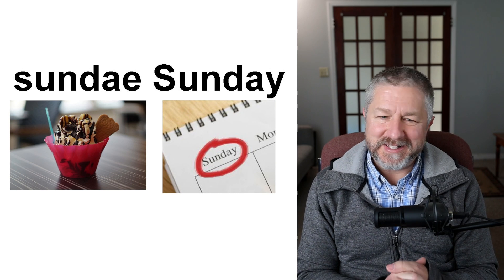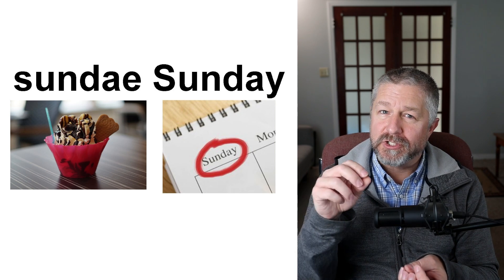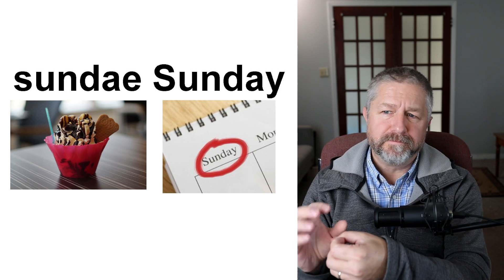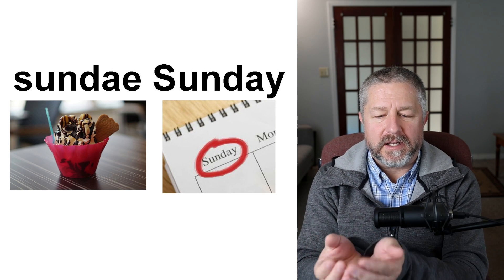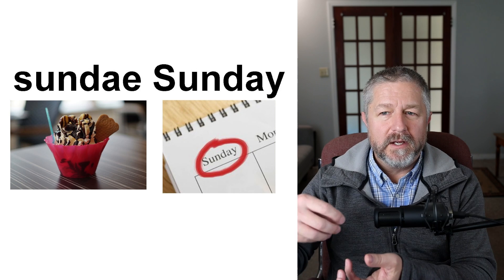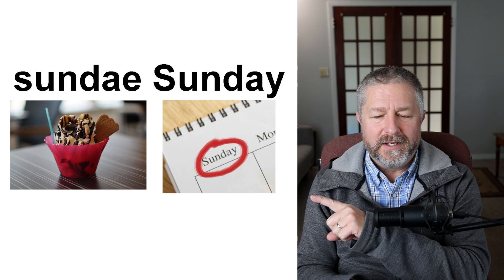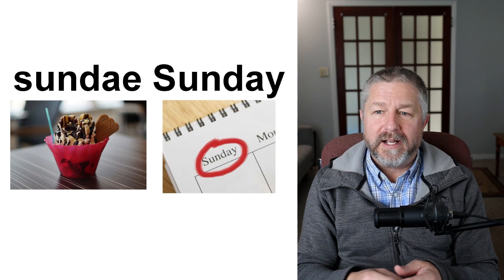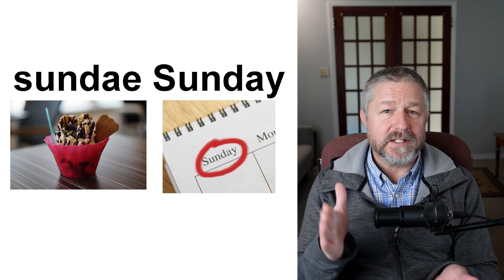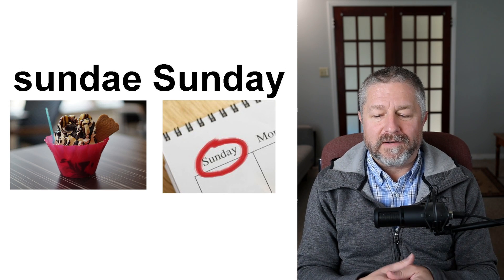One of my favorite things to eat is a sundae. When I have ice cream, I like it in a bowl — sometimes with nuts, pieces of chocolate, and chocolate sauce. That's a sundae. It's different from an ice cream cone. When you go to a restaurant, you can say 'I'll have a chocolate fudge sundae' or 'I'll have a strawberry sundae' — ice cream with whatever toppings you want. This is pronounced the same way as the day of the week. In a couple of days it will be Sunday — a nice day where you don't need to work. Saturday and Sunday are my weekend; I work Monday to Friday.